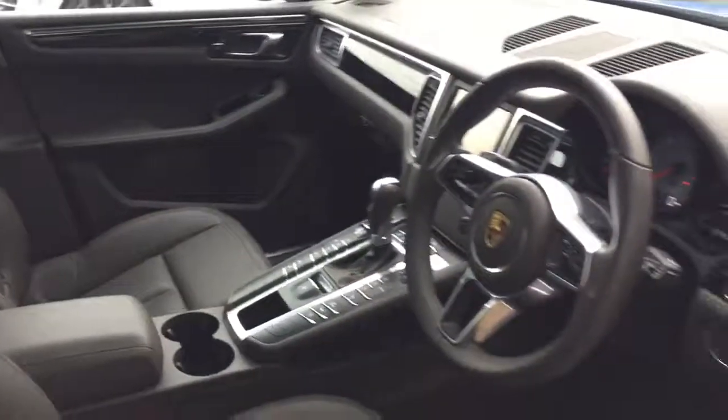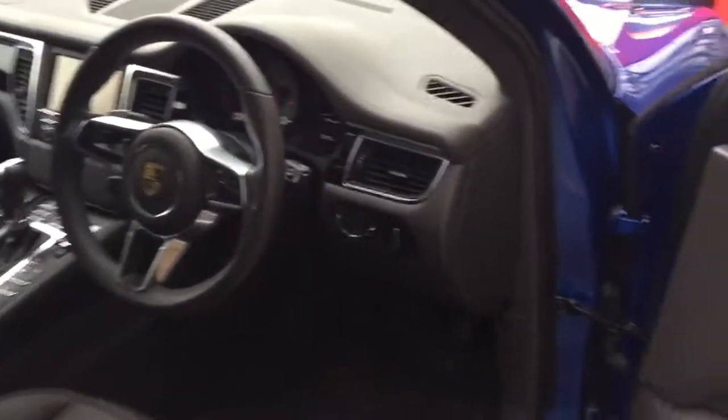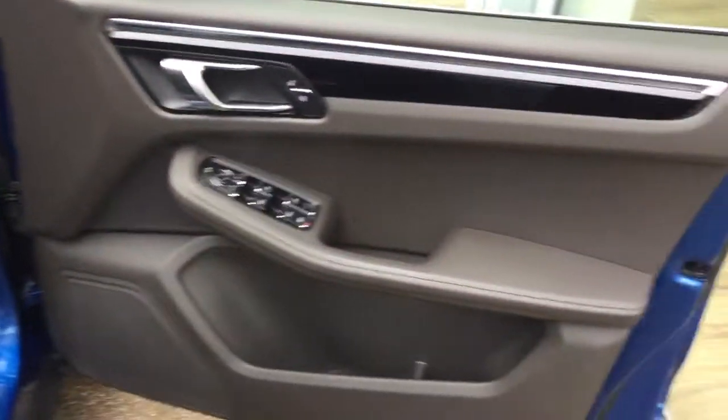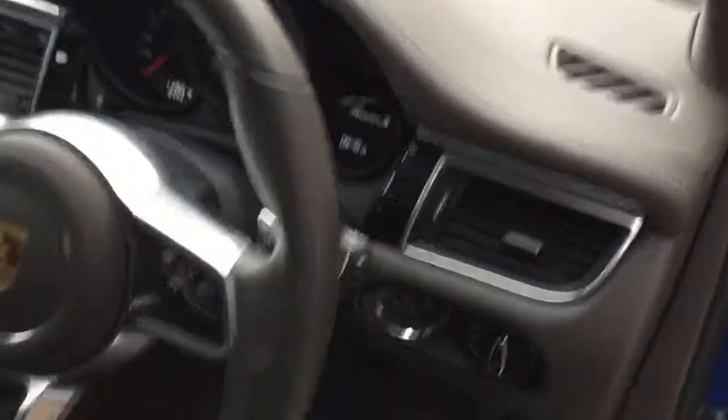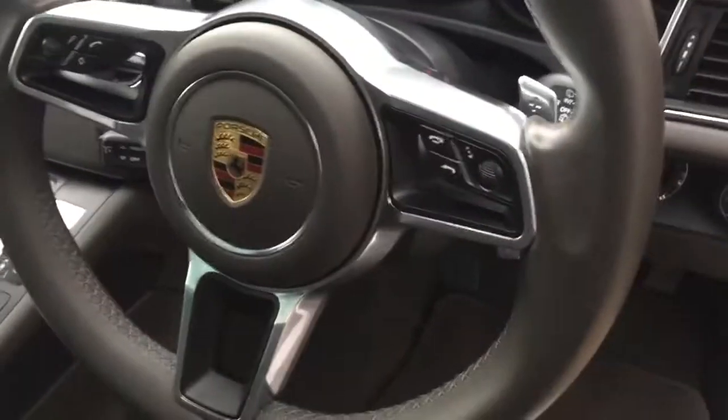Moving in towards the front, as you can see we have the electric functions on the side of the seat, because they are electric heated seats. You can also see we've got the electric folding wing mirror functions on the door cards, and then the leather multi-function steering wheel with hands-free functions.